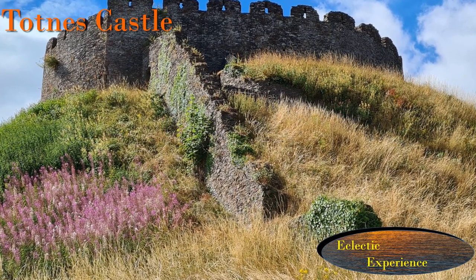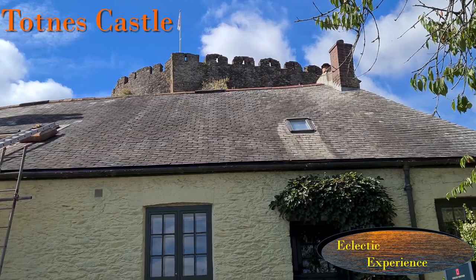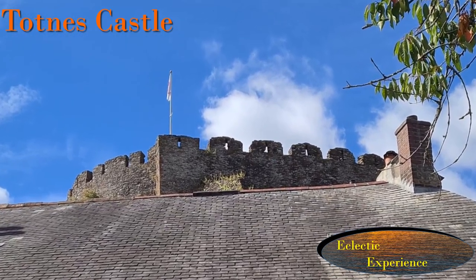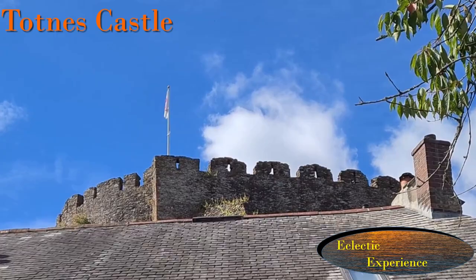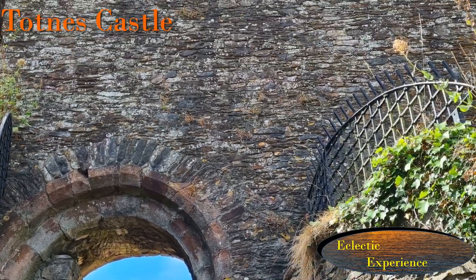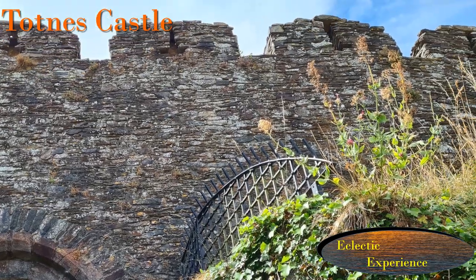This is Totnes Castle in Devon, a still dominant castle right in the centre of a very well-preserved historic town. This video aims to provide a brief history, context and visiting tips for Totnes Castle.